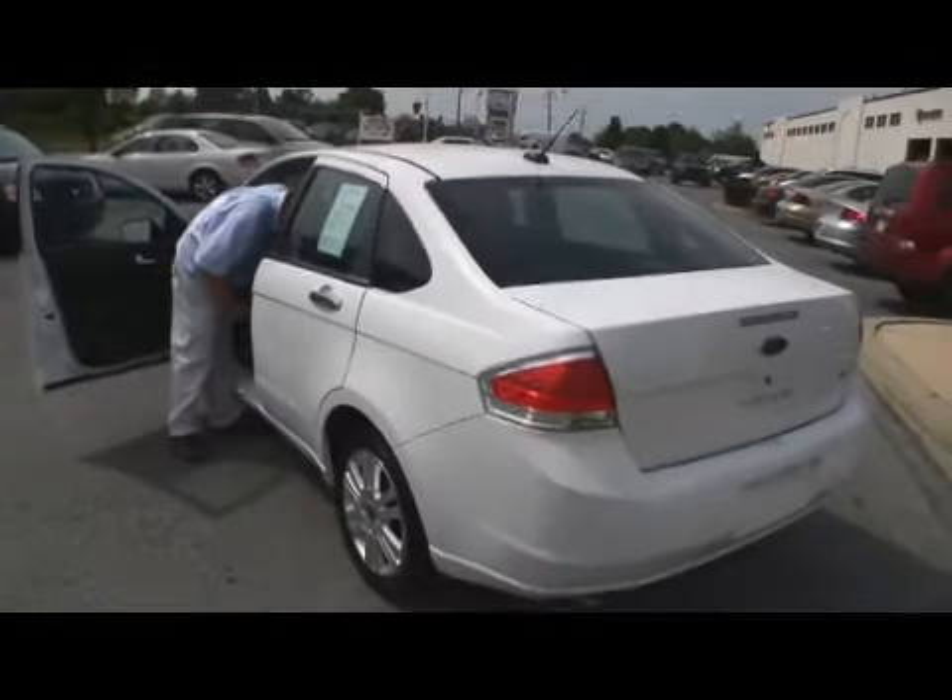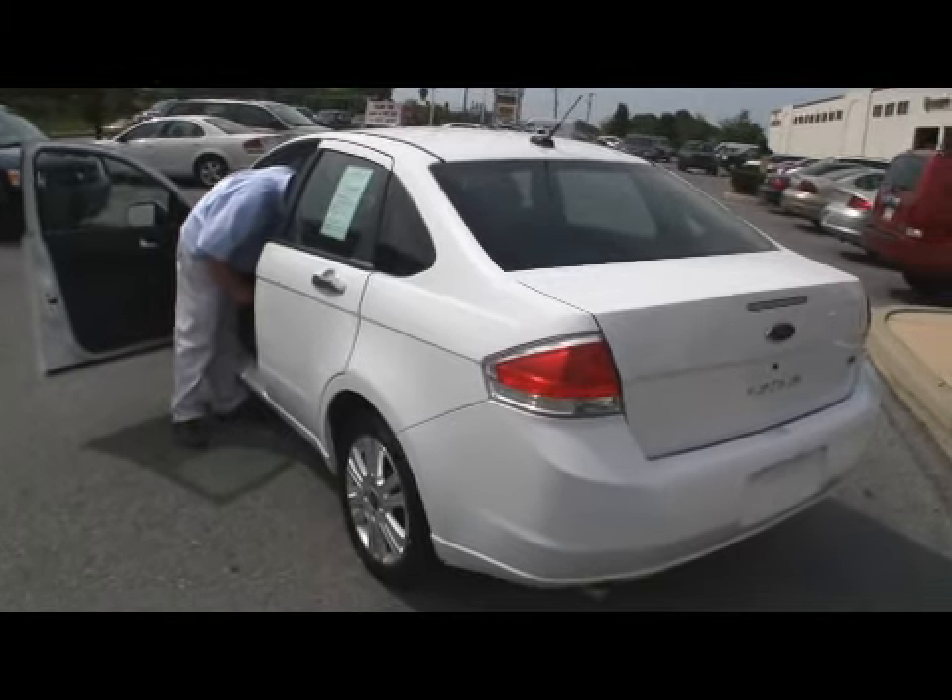Anyway, give us a call folks, 484-593-5000. Check out this 2008 Ford Focus — even I make mistakes.